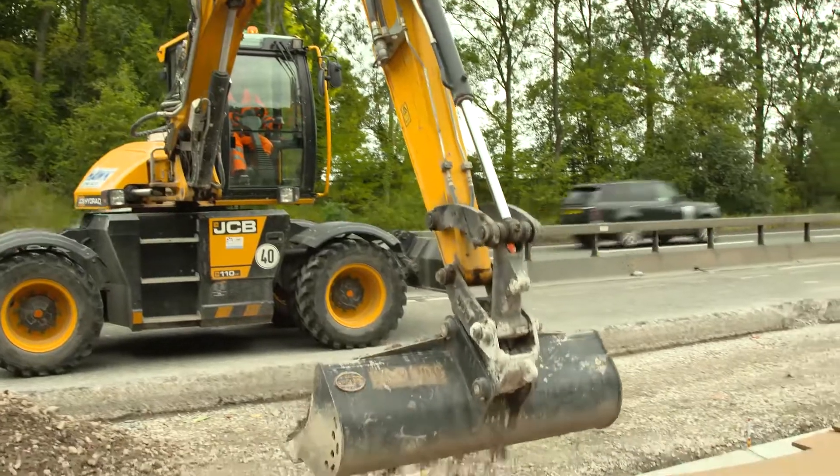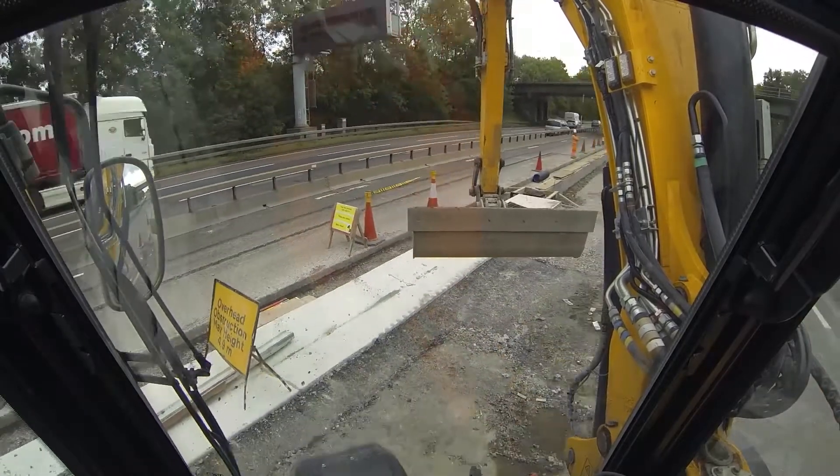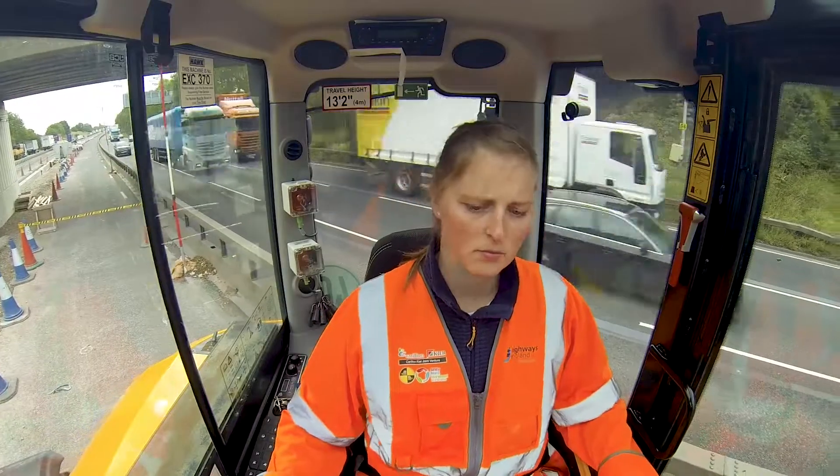We bought the HydraDig because we felt it was an innovative new product, just something different in the marketplace. Safety is a massive factor for us and for our clients. Visibility is a huge part of that, and if we can provide a better product it's a big advantage for our client base.